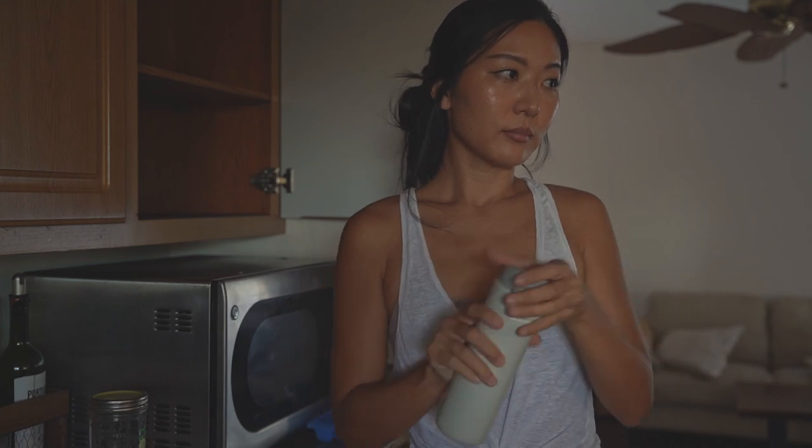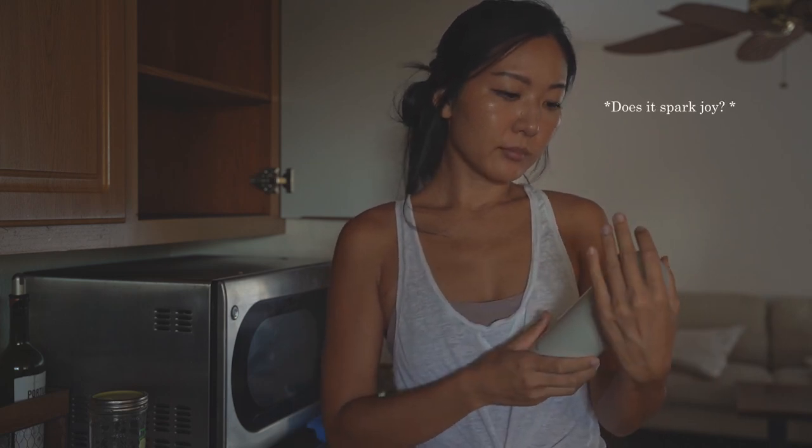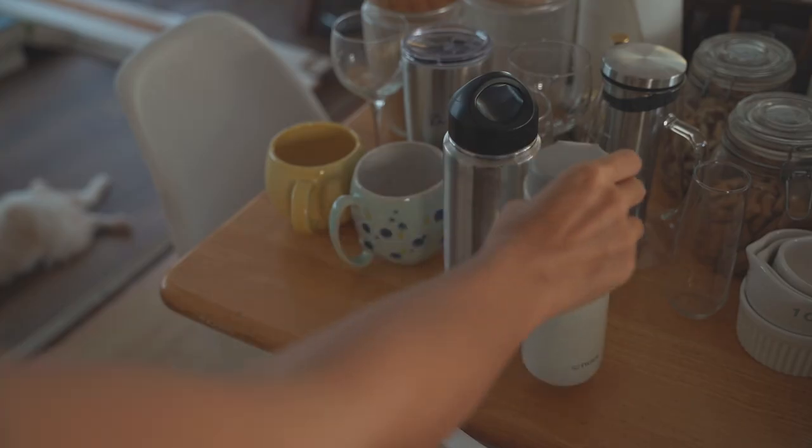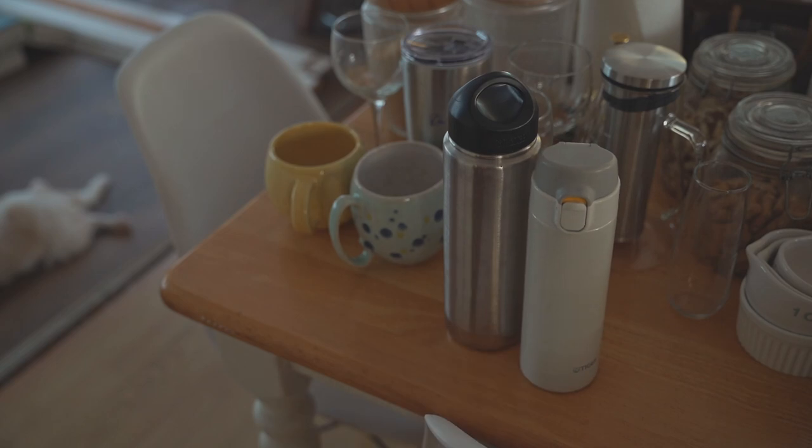You can use the KonMari method and ask yourself, does it spark joy? However, for the kitchen, it's more about functionality for me. I needed to ask myself if this item made my life a bit easier.